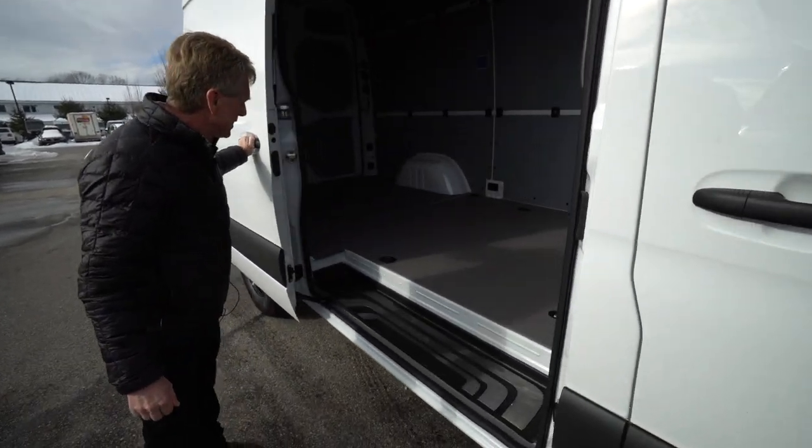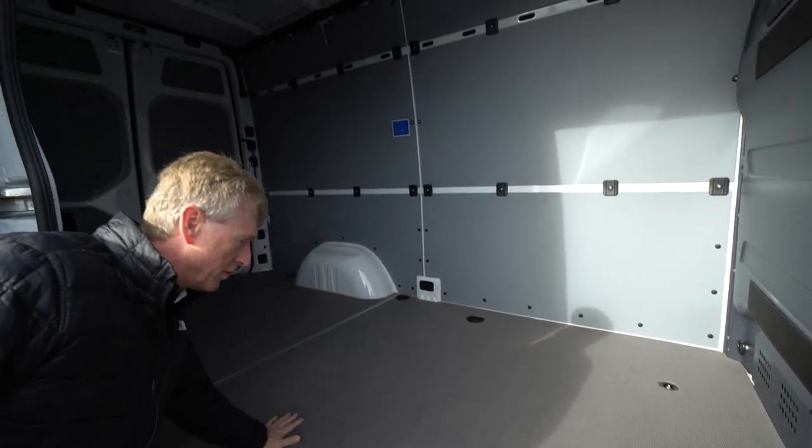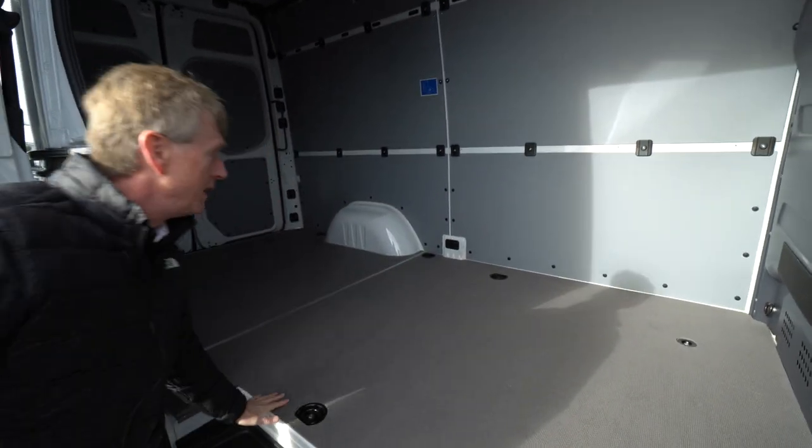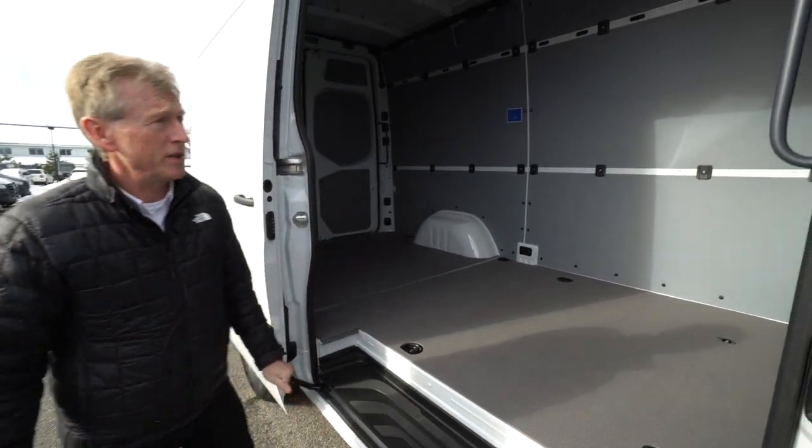Lots of cargo space. We've got 10 feet, 4 inches of floor space. Nice wood floor with an anti-slip coating. Side wall paneling to protect your walls. Nice cargo partition.